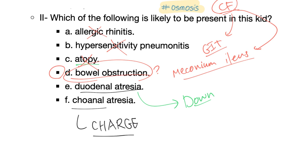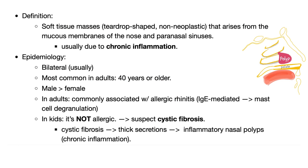Why do cystic fibrosis kids have nasal polyps? Because this is due to chronic inflammation — chronic inflammation on the same tissue — and then the polyp will emerge. Nasal polyp: definition. Soft tissue mass, teardrop-shaped, non-neoplastic, that arises from the mucous membrane of the nose and paranasal sinuses. The sinuses open into the meatus through small openings. Usually due to chronic inflammation.